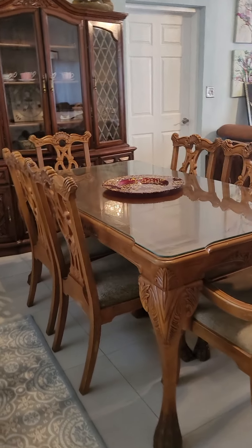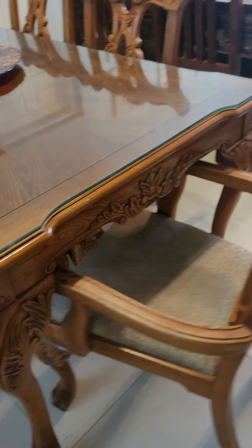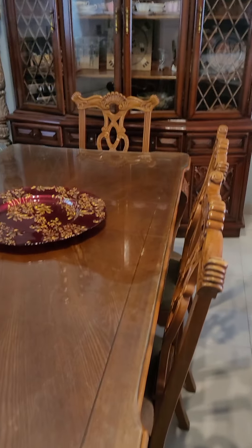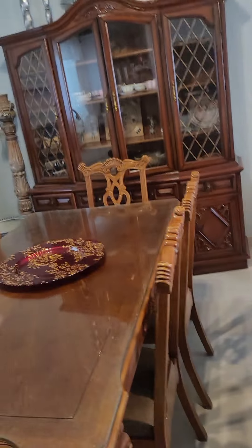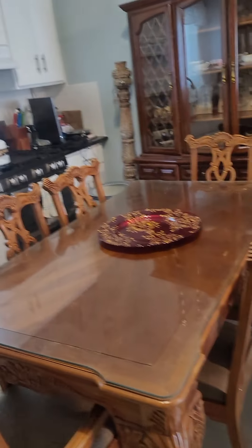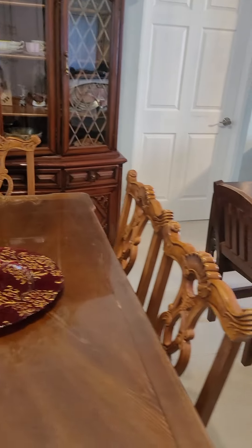Look at this — the arms are all solid, it's heavy, and it came with a glass table as well. I got it off of one of my peeps — thank you so much, peeps! I love it. I'll probably do a little work on it, but not much really, it's gorgeous.